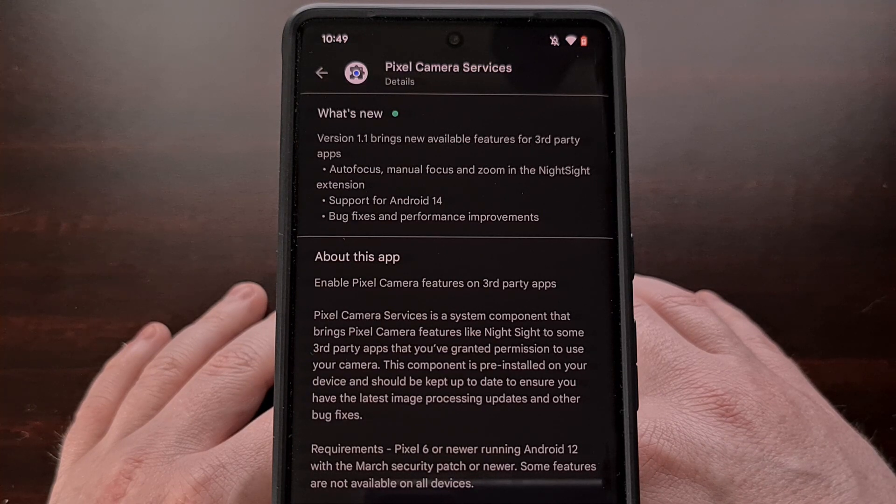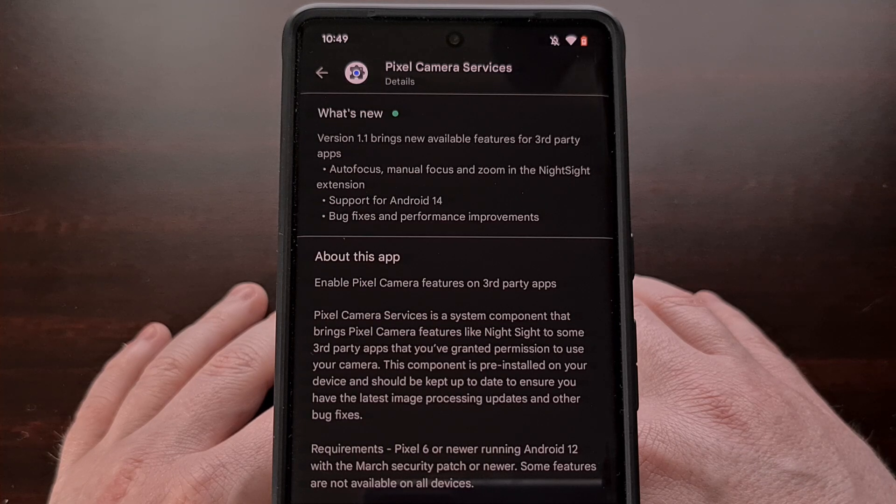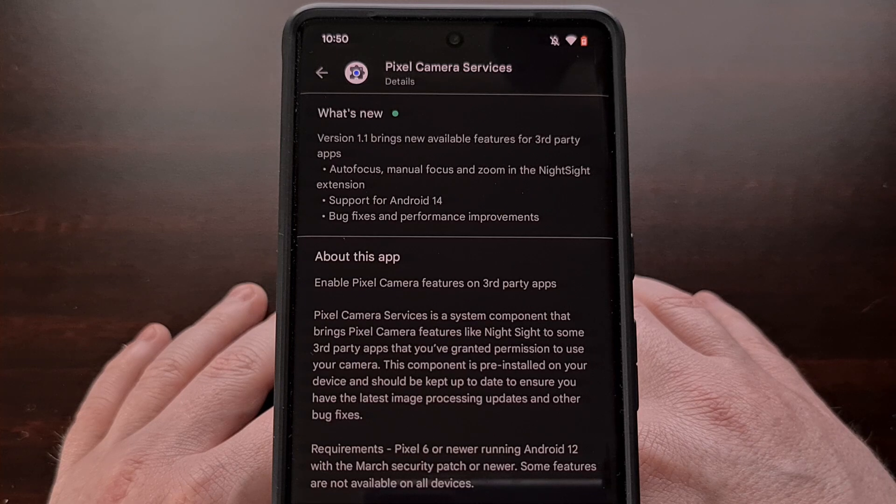Beyond the stock camera application, these new features will only work in a third-party camera app that has been updated to look for these Camera2 extensions, which is a main reason why Google worked so closely with Snapchat to add this support. I have yet to find a list of camera apps that are compatible with the Camera2 extension, but I have done a video showing you how to enable them in the application Open Camera. I have also not seen a list of social media apps that leverage these features either, so if you are aware of some, please share that information down in the comments section below.